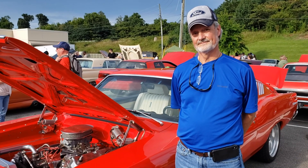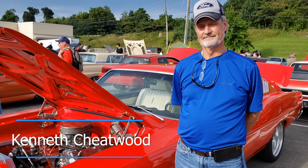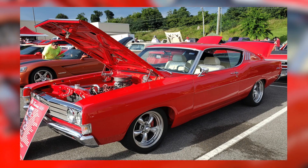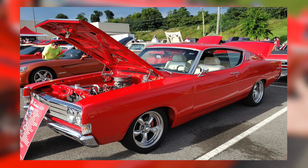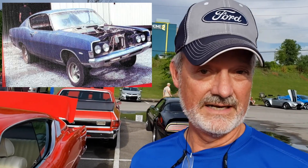We're here in Fultondale at the cruise-in — every month — and we run into Kenneth. Kenneth, this is a gorgeous car. Tell us a little bit about it. Well, I appreciate that. This is a '69 Fairlane. The '69 Fairlane and the '69 Torino were both the same body styles with just a little bit of different trim. This car is really unique to me because my daddy bought it brand spanking new and passed it down to me.